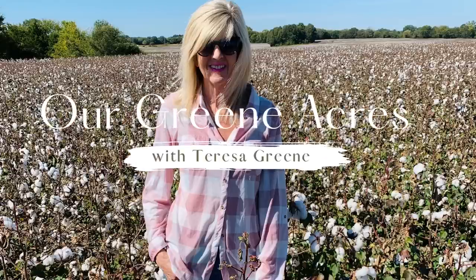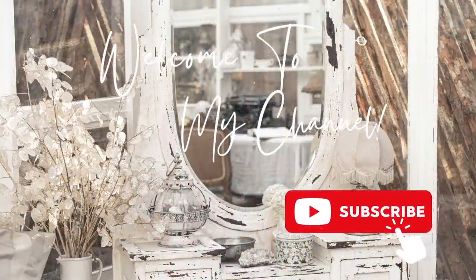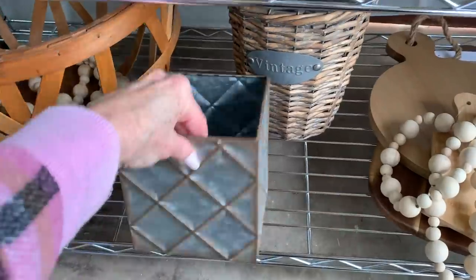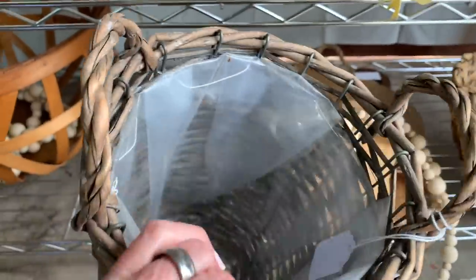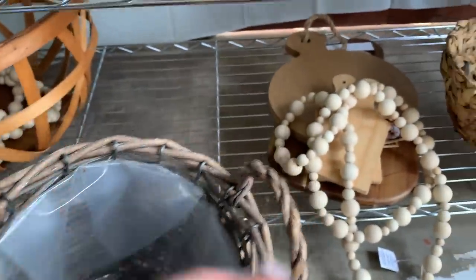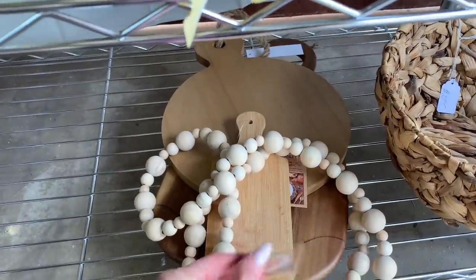Welcome everybody to Our Green Acres. In last week's video, I took y'all along on a great yard sale that one of my friends had and she invited me to come and pre-shop. So this is going to be part one of the haul. I'm going to show y'all the things that I got and what I paid for them. I hope y'all enjoy the video.